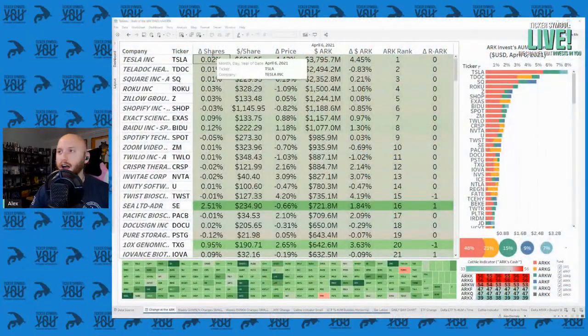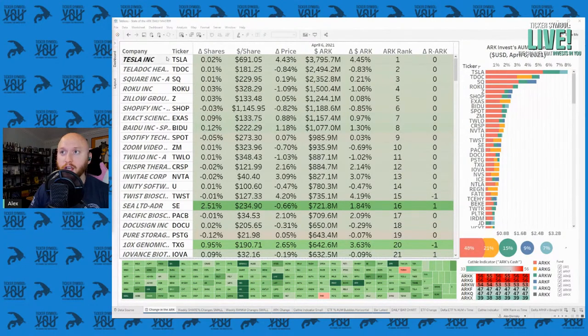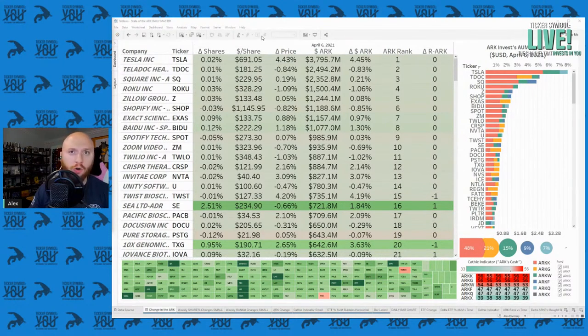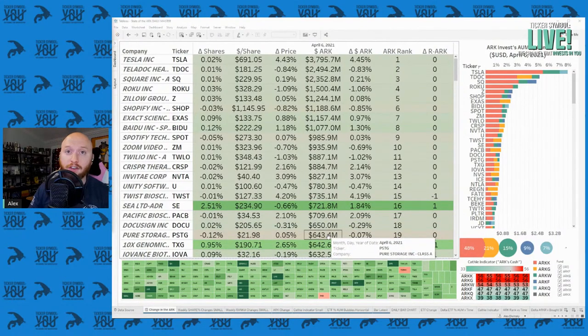Let's start with the ARK Reactor. I have things ordered in terms of ARK rank, so ARK Invest's biggest positions first. Tesla is on top and the whole table is fairly gray, so not many interesting moves in the top 20 positions. But as we go down to Sea Limited, they made an outsized buy yesterday. It's an over $700 million dollar position for ARK Invest, their 16th biggest position overall — one of the biggest positions often missed because it is not in the top 10 of any particular fund.